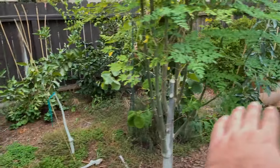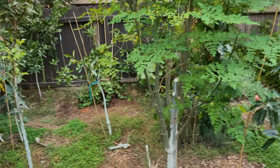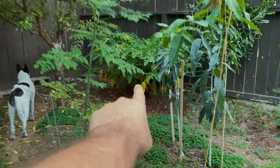In this area I have an avocado, cherimoya right over here, moringas — two of them — lime, citrus, and papaya in the back as you can see.